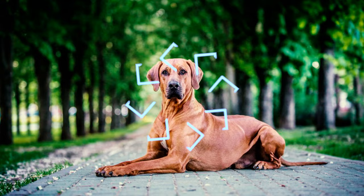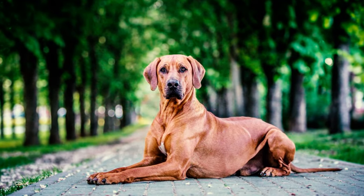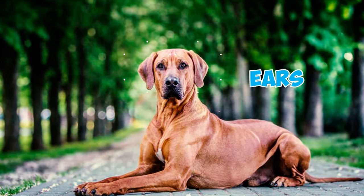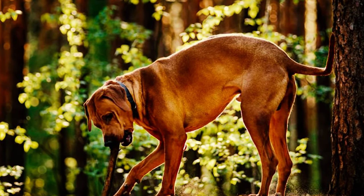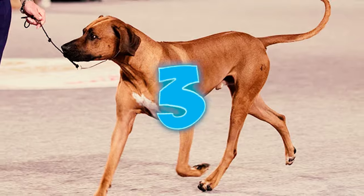Number 2: The Rhodesian Ridgeback's head has a moderately long appearance, featuring a flat and somewhat broad skull between the ears. When in a relaxed state, the head is smooth, without wrinkles, and displays a reasonably well-defined stop.